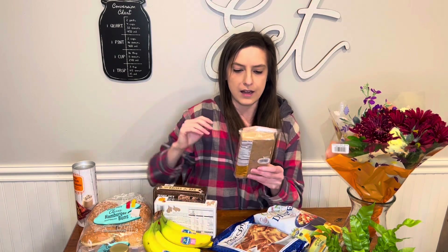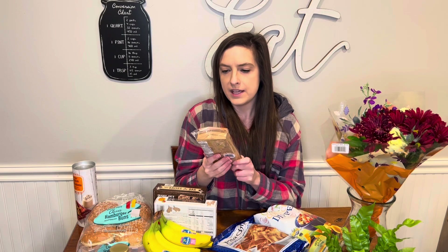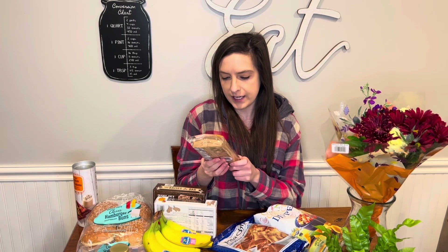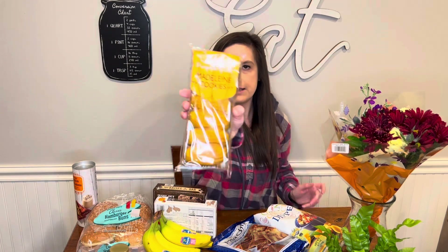These I got last week and they still have them this week. I haven't opened them yet, but this is the pumpkin spice Madeleine cookies. They're kind of soft and spongy.